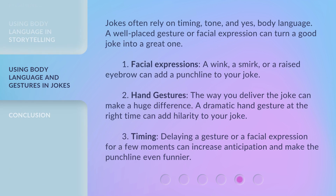Jokes often rely on timing, tone, and yes, body language. A well-placed gesture or facial expression can turn a good joke into a great one. First, facial expressions: a wink, a smirk, or a raised eyebrow can add a punchline to your joke. Second, hand gestures: the way you deliver the joke can make a huge difference — a dramatic hand gesture at the right time can add hilarity. Third, timing: delaying a gesture or a facial expression for a few moments can increase anticipation and make the punchline even funnier.